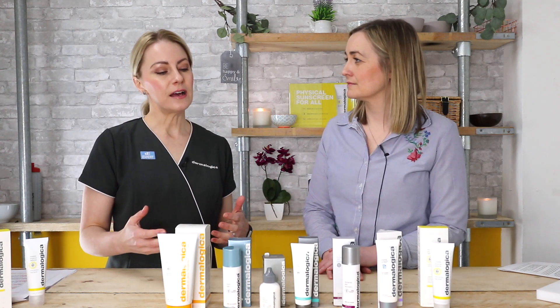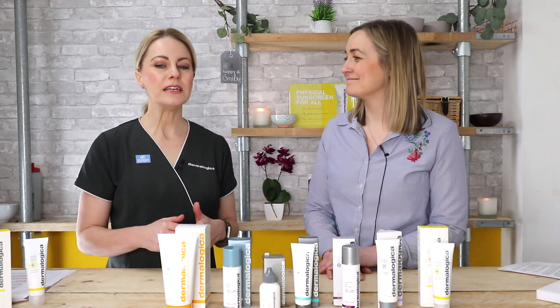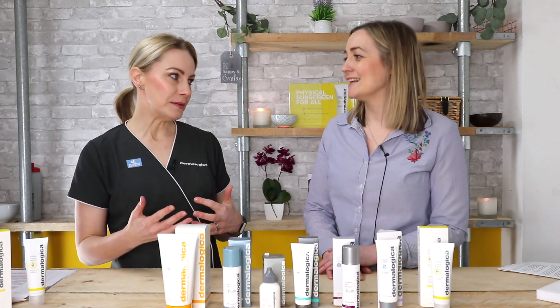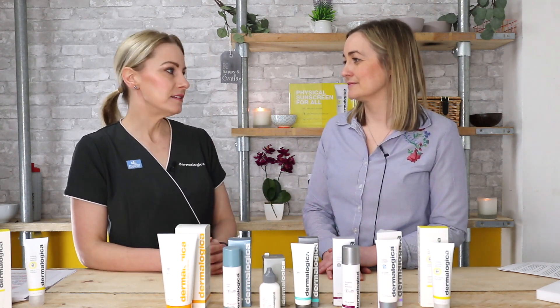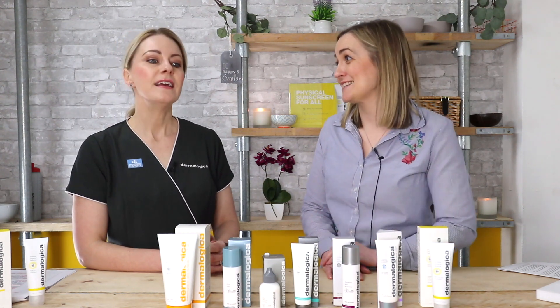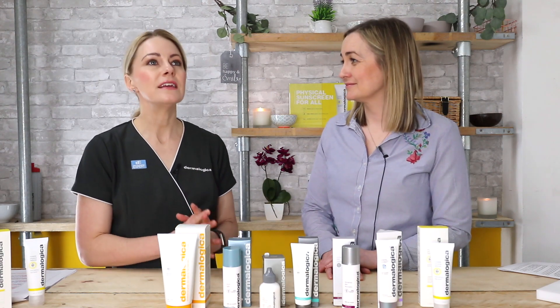If we don't defend against UV rays, particularly as you hit your 30s into your 40s, you'll start to see years of accumulative sun damage appear: premature ageing, lines, wrinkles, pigmentation, and worst case scenario, skin cancers. So if you're a younger viewer, now is the time to start introducing an SPF — it's the single best thing you can do for your skin to preserve its health.